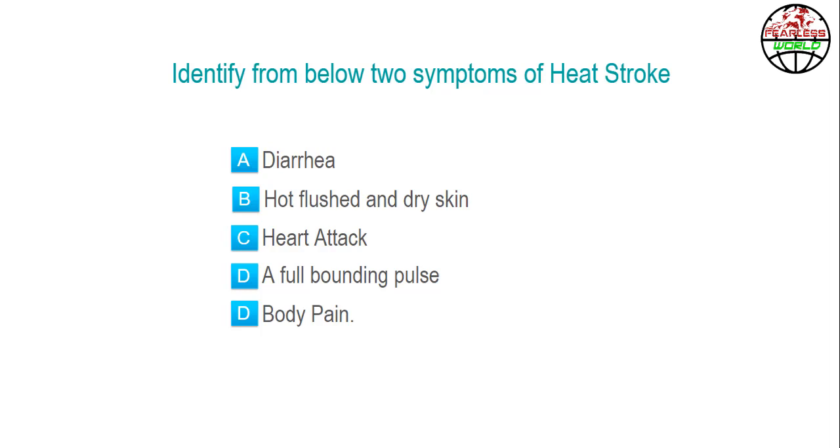Identify from below two symptoms of heat stroke. Now let's look into the next topic.